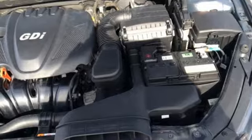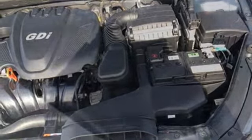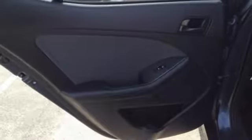Manual telescoping steering column, automatic transmission, aluminum wheels, gas pressurized shocks, and an in-line 4-cylinder engine.